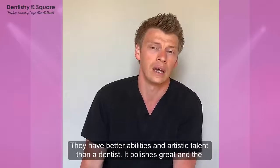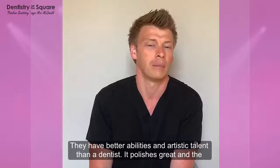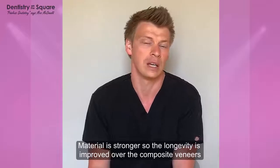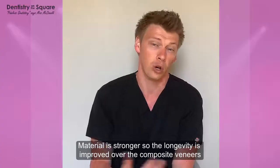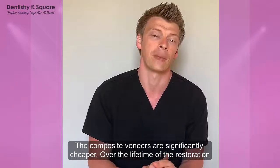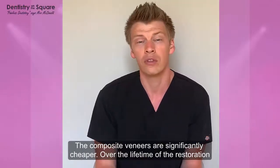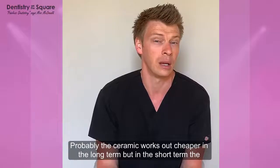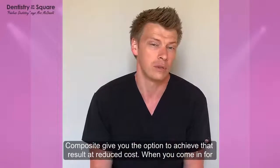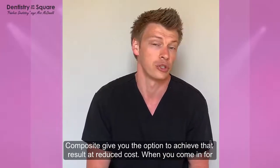The ceramic veneers can look a little better. The polish is great and the material is a bit stronger, so the longevity is actually improved over composite veneers. The composite veneers are significantly cheaper, but over the lifetime of the restoration, ceramic may actually work out cheaper in the long term. In the short term, composite veneers give you a great option to achieve that result now at a significantly reduced cost.